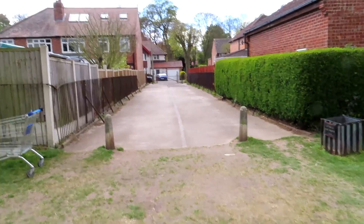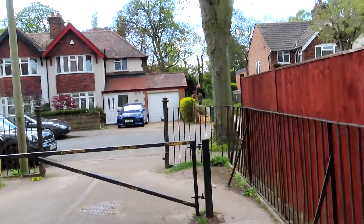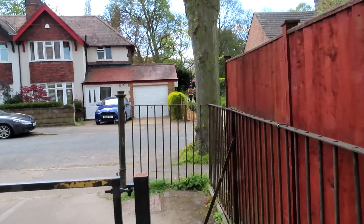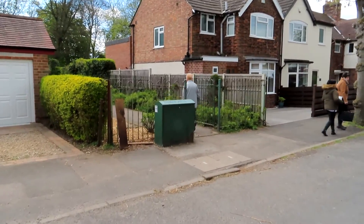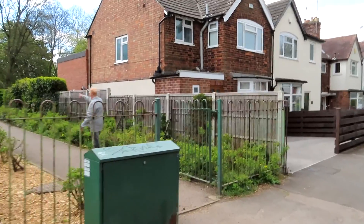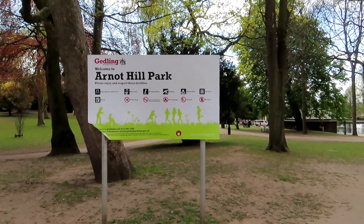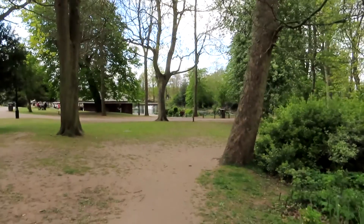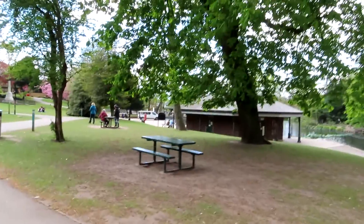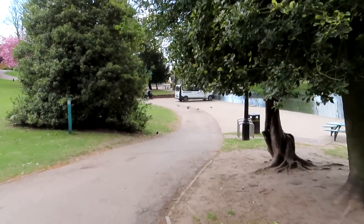Exit onto George Street. Almost directly opposite, you go through the metal gate to enter Arnott Hill Park. We cross the road and through into the park. The recommended route is to go past the kiosk and past the lake.